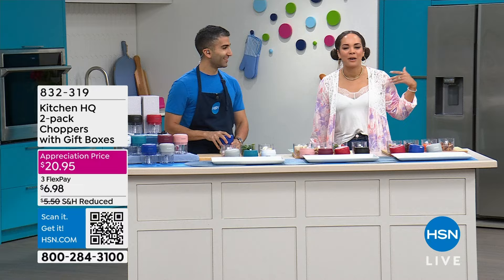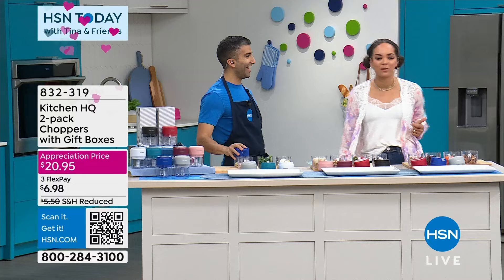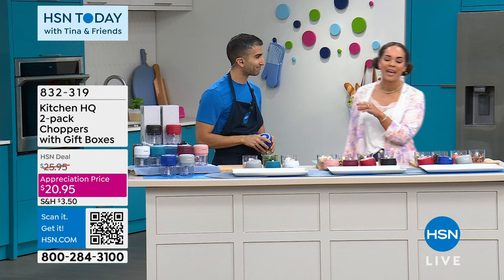Hi everyone — HSN Today with Tina and Friends. I'm your host Nicole Hickel. Chef Shahir is with us — we're the friends today. We were trying to pop whipped cream into our mouths. The chef studied at the esteemed French Culinary School in New York and worked at top restaurants there and in Toronto. What he's bringing us from Kitchen HQ is a two-pack of choppers.